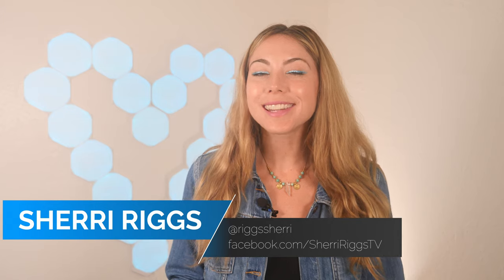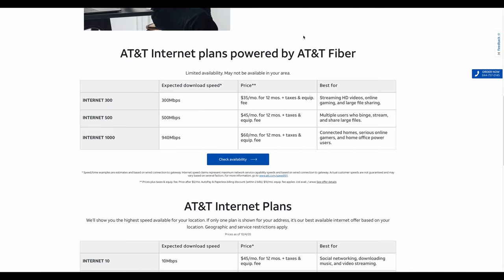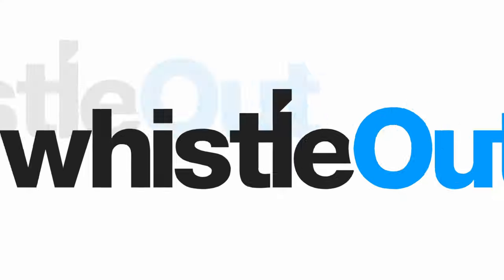Today I'm talking to you about AT&T home internet. AT&T is obviously very well known for their cell phone plans and some of their entertainment plans like HBO Max. However, today we're talking about home internet because they have a few different types of home internet offerings. I'm going to let you know which one is best for you. I'm Sherry Riggs, you're watching WhistLoud TV. If this video helps you, feel free to subscribe, turn on those notifications, comment, and like this video.